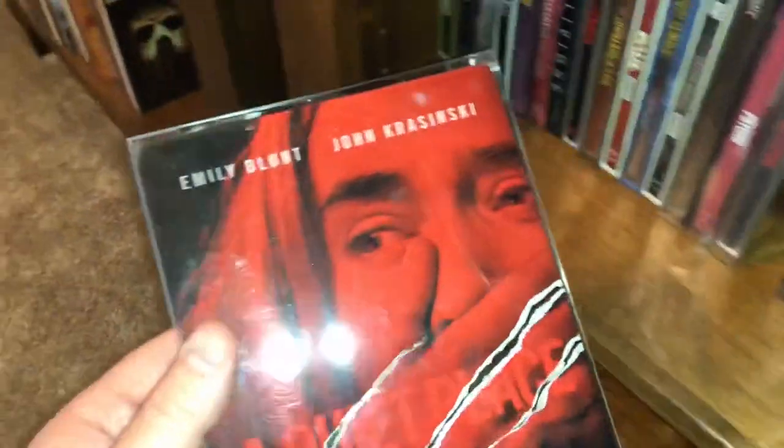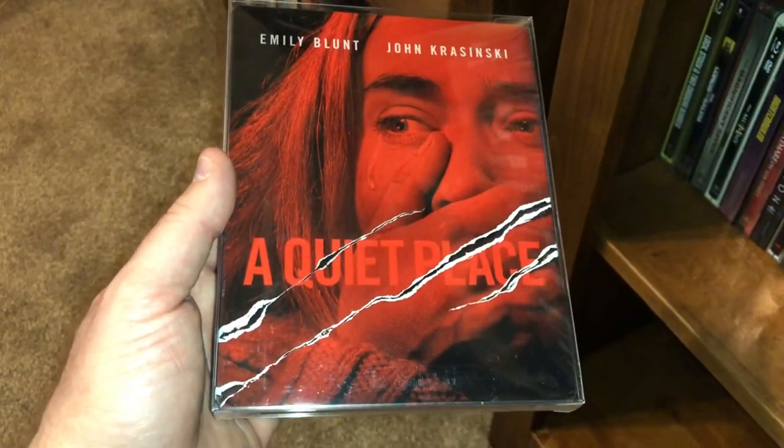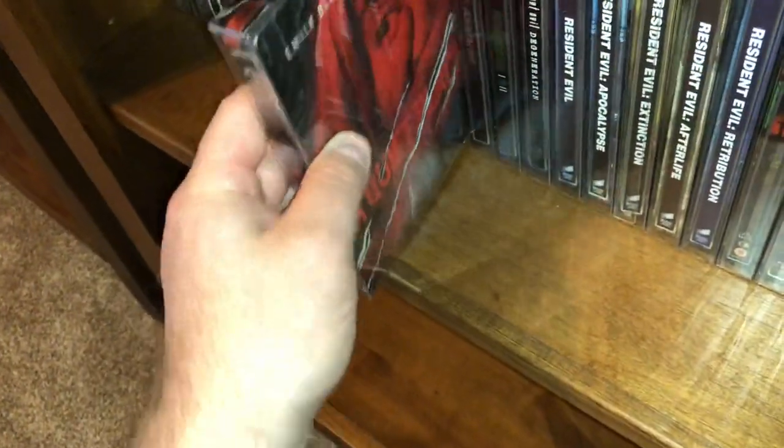Here's one I haven't watched yet but it's near the top of my list to watch soon — this is A Quiet Place. John Krasinski directed this movie and I heard it's good. I just haven't gotten around to watching it yet.